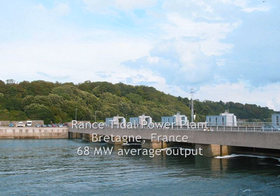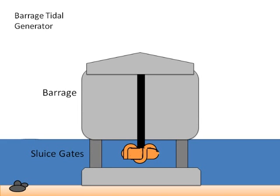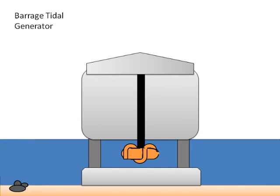This is Rance Tidal Power Plant, one of the only barrage tidal power plants in existence. Barrage power plants consist of three different parts. One, the barrage itself, is made of concrete and holds the water back during high tide. The second part are the sluice gates, which let water in and out during high and low tides. The third part is a conventional turbine and generator. From these three parts, an incredible amount of power can be harnessed.